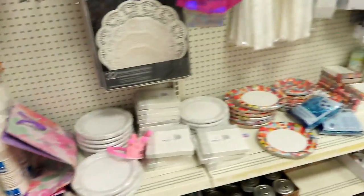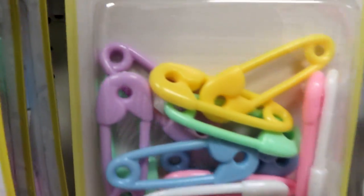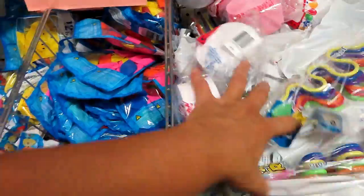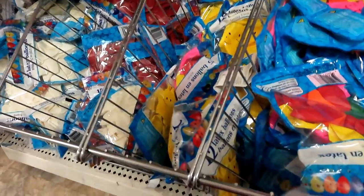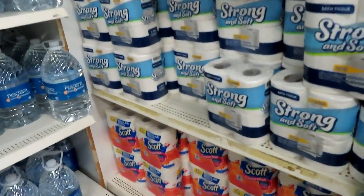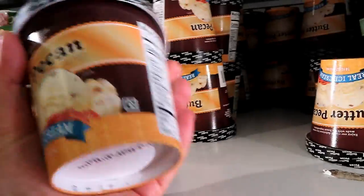Mga party stuff — mga one dollar lang din yan. Ang cute! May pang decoration, pang shower party, pang kung anumang okasyon. Balloons, balloons. Mayroon pa kami niyang balloons. Mayroon din mga cups, paper plates, ganyan. One dollar ice cream — lahat yan, one dollar lang.